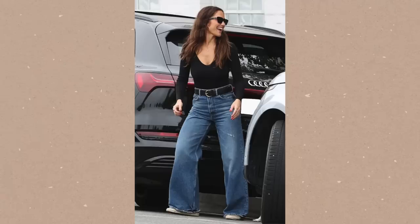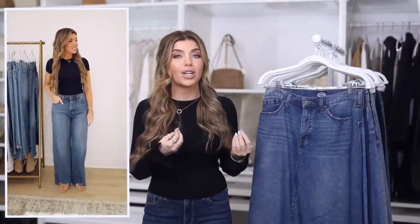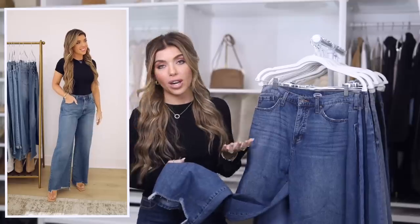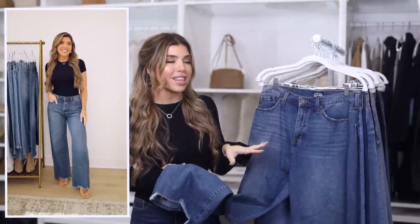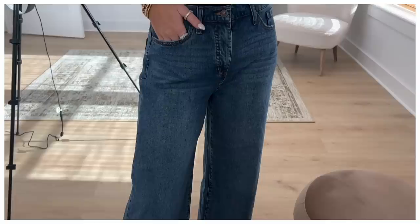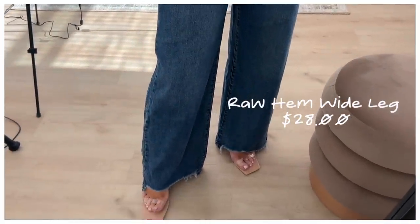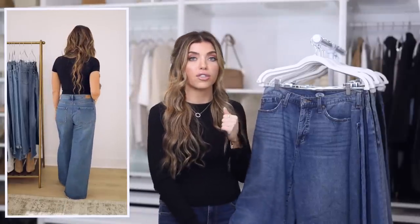These next couple of pairs fall in the wide leg trend — don't confuse this with the baggy trend. Just because something is a wide leg means it continues to go out throughout the entire pant leg; it doesn't necessarily mean it's oversized or slouchy. The first one is from Scoop, which they're calling a low rise jean — though I'd say it has just a regular rise, just not a super high rise. It has a medium wash and a major raw hem at the bottom that almost looks like a tear in the jean. These are a really fun trendy pair for around $28.